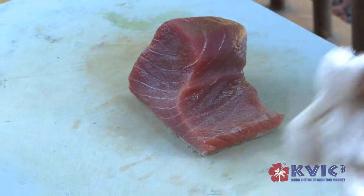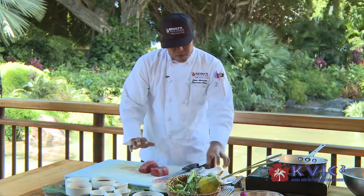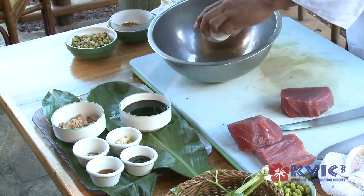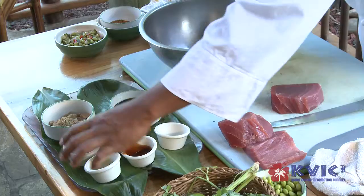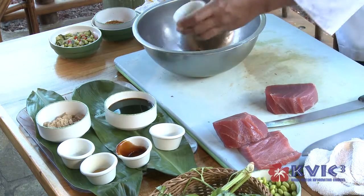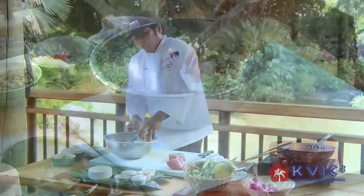For our next dish, we got our seared ahi. We start off with our grade A sashimi cut ahi — about six to six and a half ounces of sashimi grade ahi. What we're going to do today is just sear it. You get all these ingredients together: chili flakes, oyster sauce, sesame oil, Chinese five spice, some fresh minced garlic, a cup of brown sugar, and soy sauce.